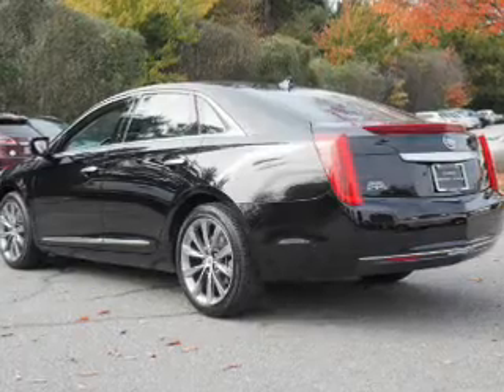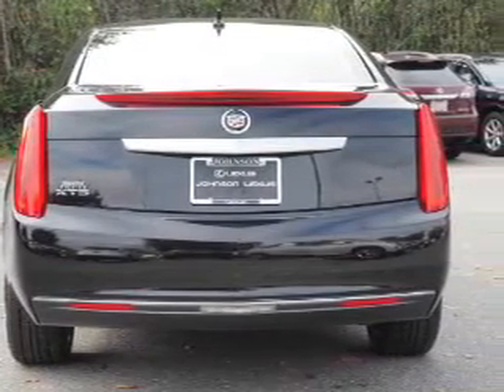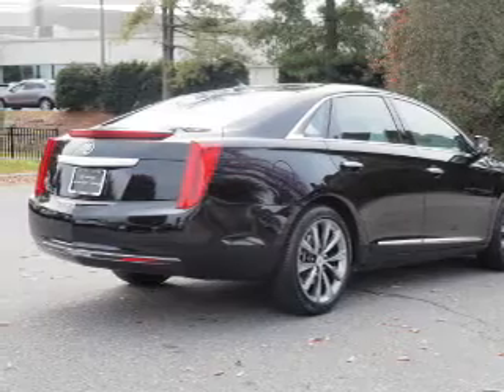Inside you'll find leather seats, Bluetooth connectivity, an auxiliary input, remote start, steering wheel controls, a premium sound system, push-button start, automatic climate control, curtain head airbags, and front airbags.